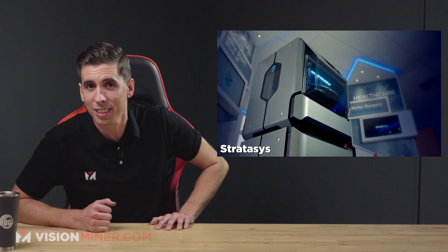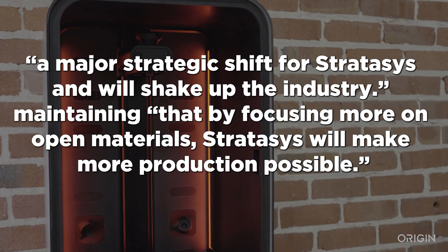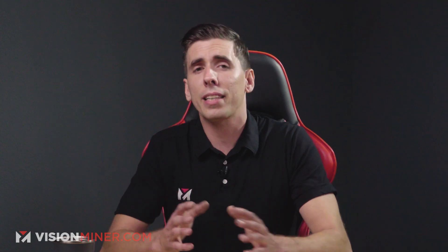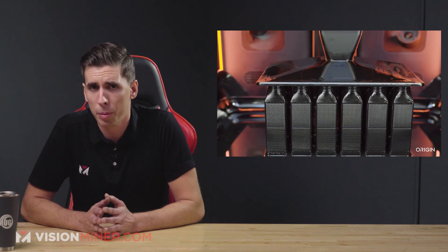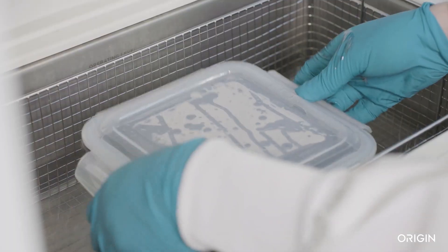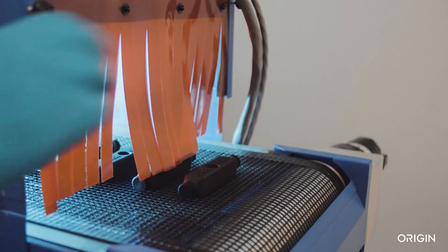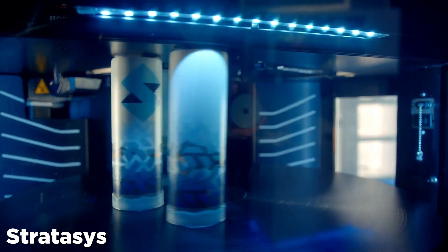Stratasys knows something good when they see it — they just bought the company Origin, who makes high-end DLP machines for performance materials. Origin co-founder Chris Prucha said this is a major strategic shift for Stratasys that will shake up the industry, maintaining that by focusing on more open materials, Stratasys will make more production possible. Back in 2018, Origin developed a new type of digital light processing 3D printer that doesn't rely on an oxygen-dependent interface, unlike other continuous DLP technologies — aka Carbon. This opens the technology up to a much wider array of materials. Stratasys is often known for closed material systems with higher costs and hefty license fees, but it looks like they're getting more into the open material market.